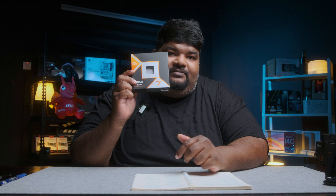Hey guys, welcome to a new episode. Today's episode we have the all-new Ryzen 7 9800X3D processor. A lot of leaks and rumors have been coming around about this little guy, the 9800X3D.